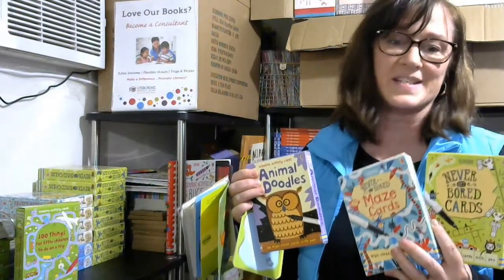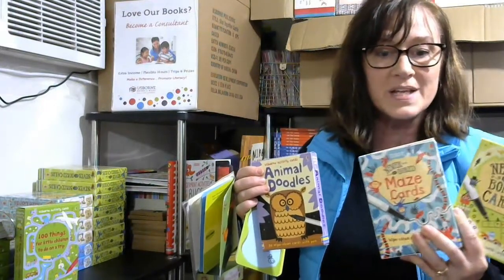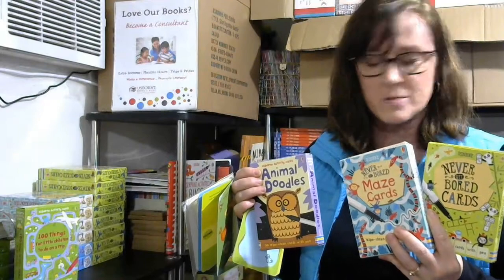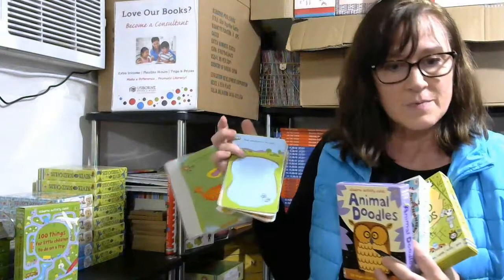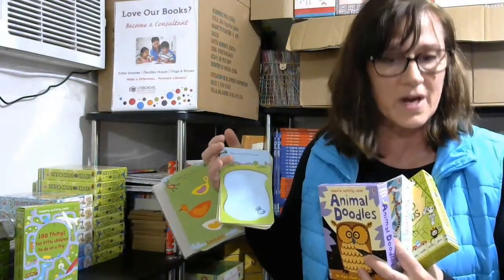Usborne has some really fun activity cards that can be great for stocking stuffers. You have your older ones — Never Get Bored, maze cards, animal doodles, and a hundred things for children to do on a trip — and it comes with a pen for dry-erase use.